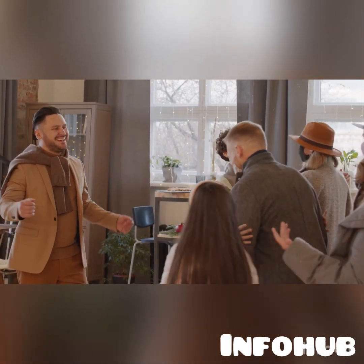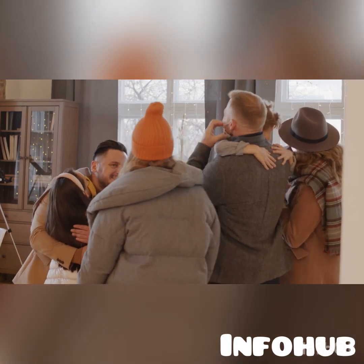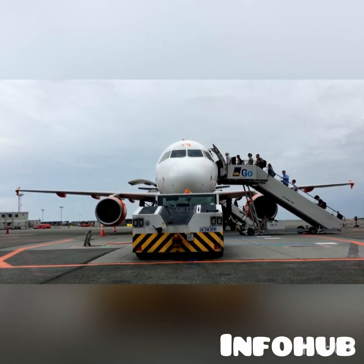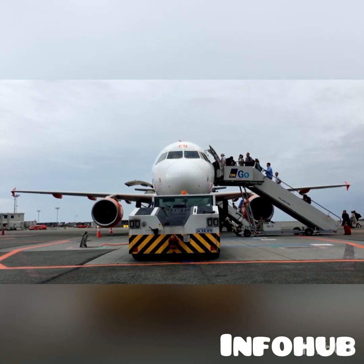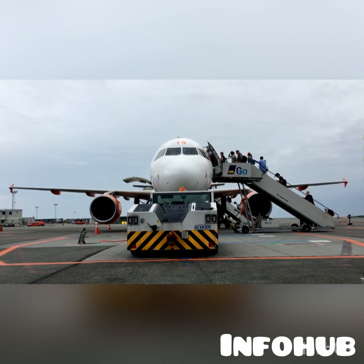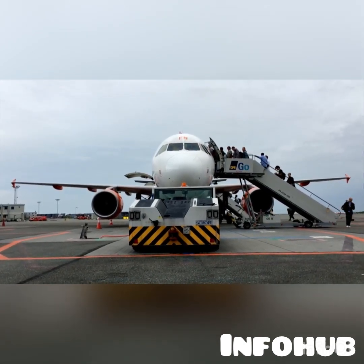Welcome to my YouTube channel, this is Info Hub. If you are a returning subscriber, thank you for the love. If this is the first time coming across my channel, I still want to say thank you. I bring in information that can help you move abroad to study, work, and even settle. If these are the kinds of information you like, please hop on and join the family by subscribing to this YouTube channel, and do not forget to turn on the notification bell.